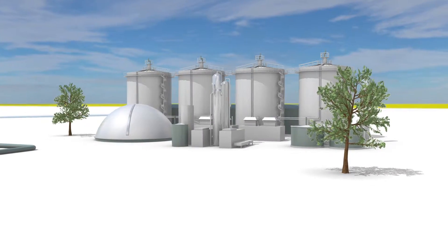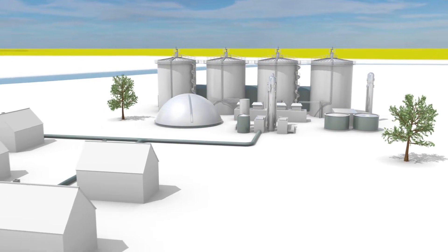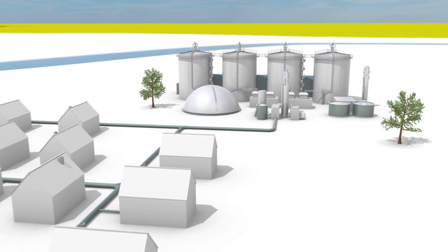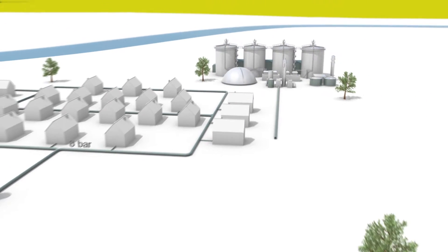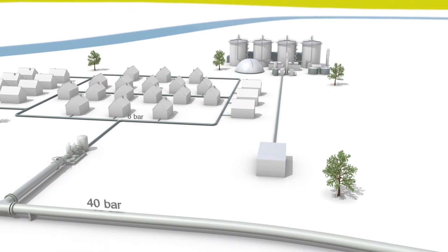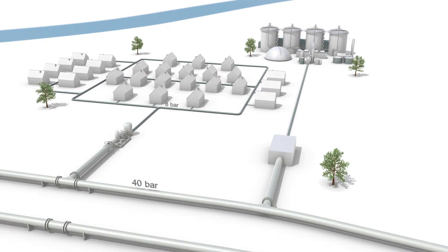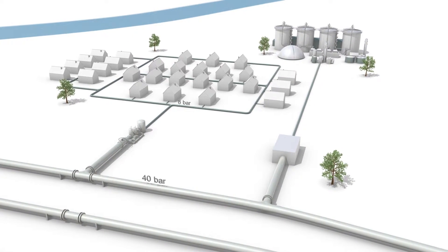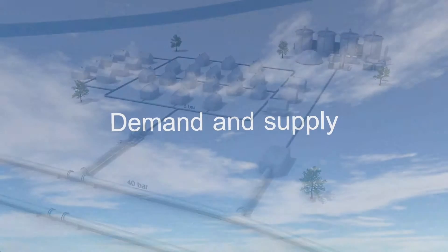Green gas usually doesn't travel very far. It is fed into the local network, providing gas to homes and businesses in the vicinity. Feeding green gas into the national gas transport system would require increasing its pressure, which would cost energy and decrease its yield. Additionally, the national gas transport system is often some distance away, and extra pipelines would have to be installed.